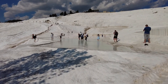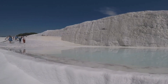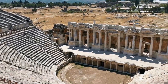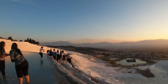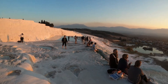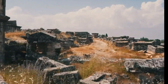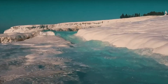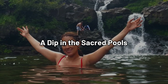The hot springs at Pamukkale are not only beautiful, but also have a rich history. The ancient Greeks and Romans believed in the healing properties of these waters, and they built the city of Hierapolis right next to the terraces. Visitors would come from all over the ancient world to bathe in the warm, mineral-rich pools, seeking cures for various ailments. Today, the ruins of Hierapolis are a UNESCO World Heritage Site, along with the terraces of Pamukkale, making it a destination rich in both natural beauty and historical significance.